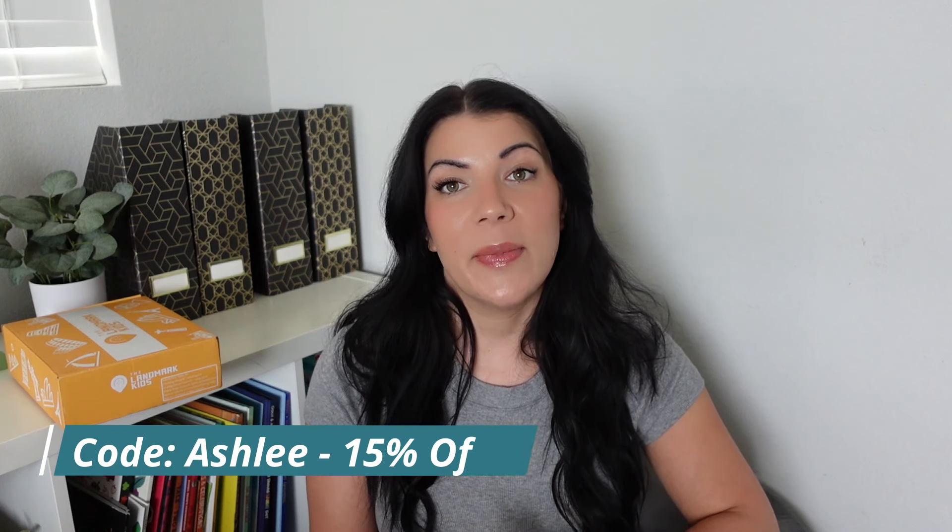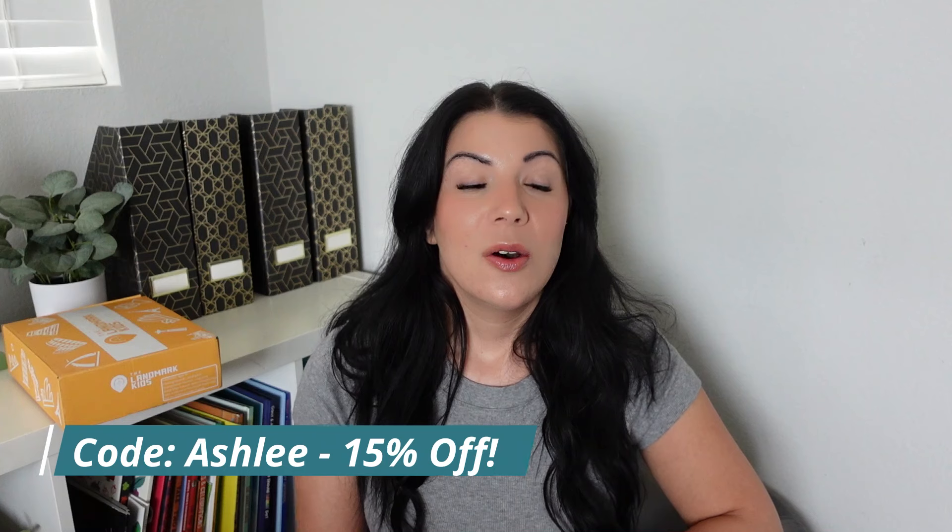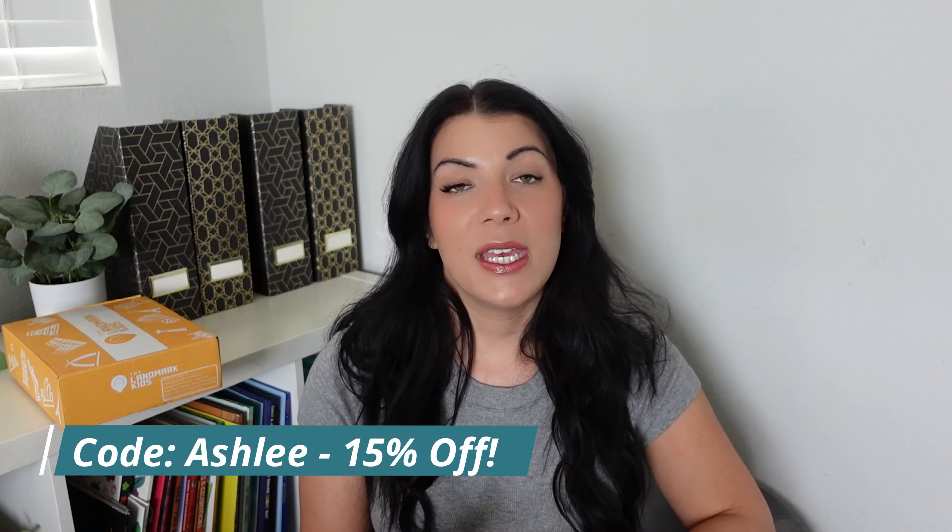For a limited time, The Landmark Kids gave me a discount code to share with you. This code is only available until August 31st — you're going to use my name, Ashley, to get 15% off your purchase. What I also really like is there's no commitment. You can cancel at any time. If you just want to try out one box, you can purchase it and then cancel your subscription. There's no obligation or anything like that.